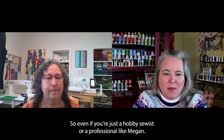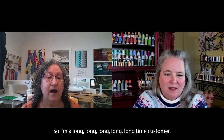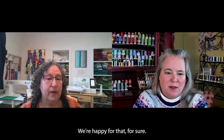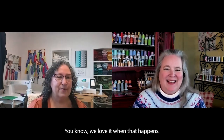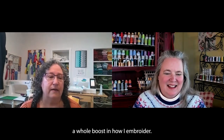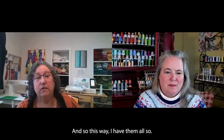I've been buying Superior Threads since they started, like the very first year — I'm a long, long time customer. I got the whole Magnifico line in 2016, which actually came up on my Facebook memories. It kind of gave me a whole boost in how I embroider, because you have all the colors — you're not limited. I can't embroider that today because I don't have the thread — that's a thing of the past. Now I have them all.